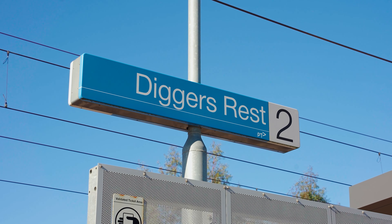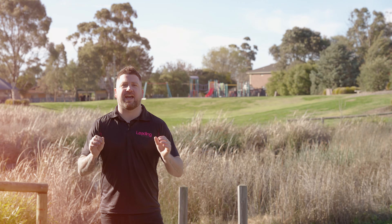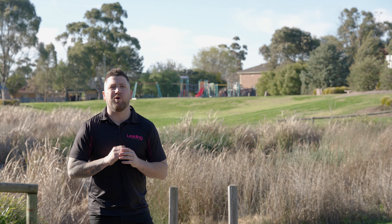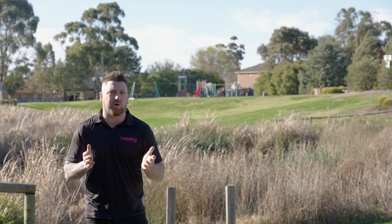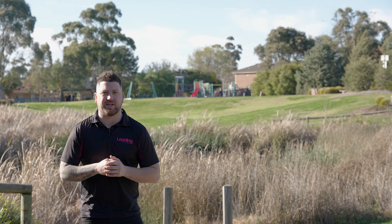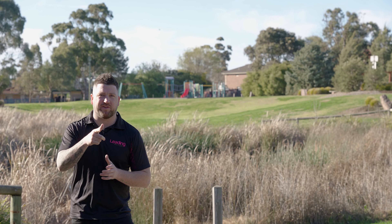For those who commute by car, you have two exits onto the Calder Freeway and the metro train line is only a brisk walk away. The house is stunning, the location is quiet, and you have all the amenities at your fingertips — so don't miss out. Pick up the phone, give me a call, arrange a private inspection or we'll see you at the scheduled open. My name is Trey Mason, I proudly represent Sunbury's leading real estate. Have a great day.